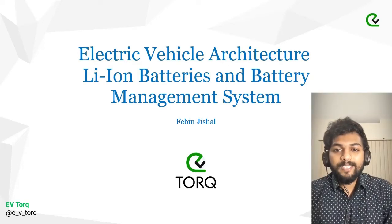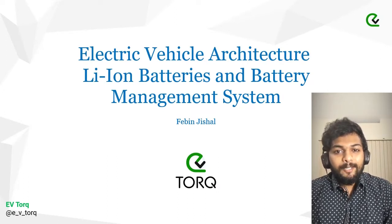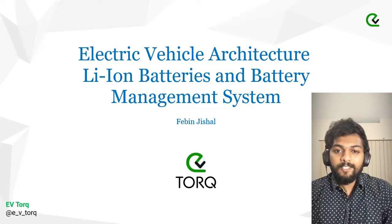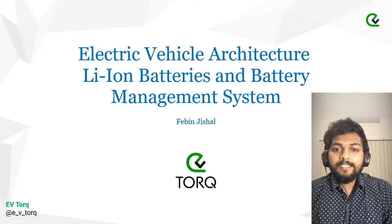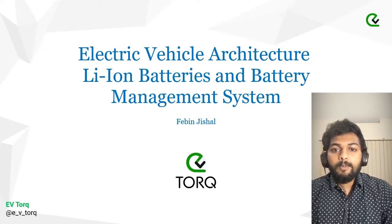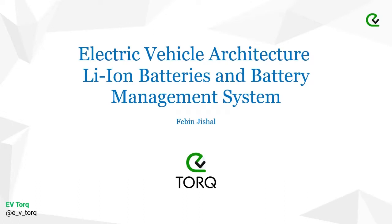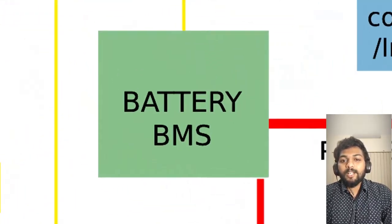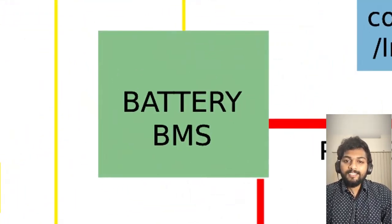As we are all surrounded by portable gadgets, we are familiar with batteries. From a toy car to your smartphone, everything has a battery which gives it power. Likewise, EVs are also running on batteries, which we'll be talking more about in this session. Welcome back everyone to a new session of EV Talk. Today we are going to talk more about lithium-ion batteries and battery management systems in EVs.